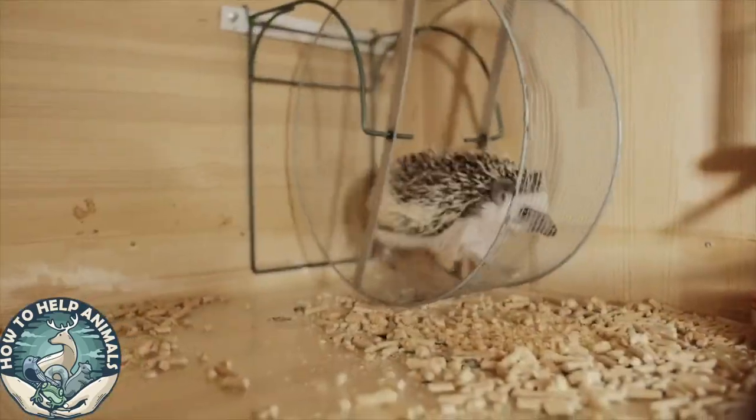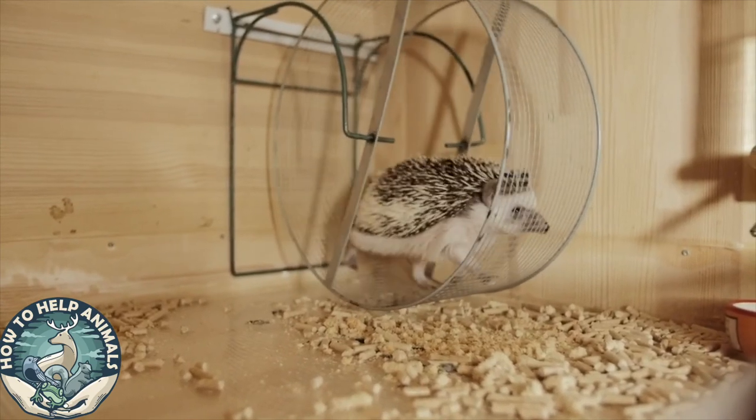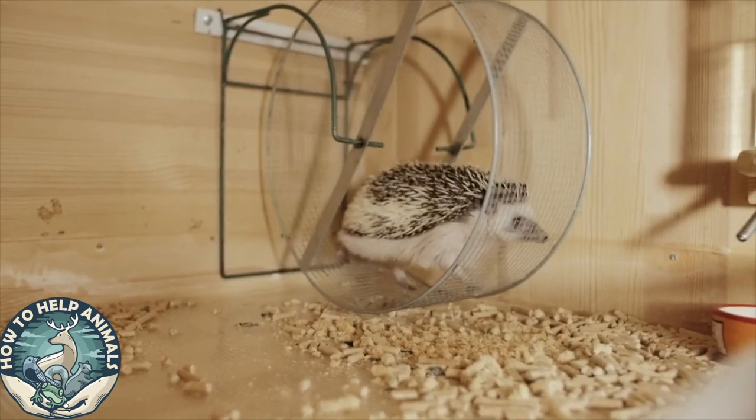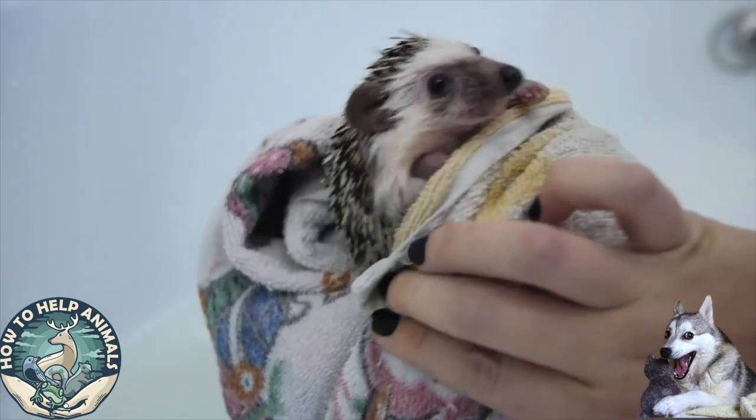Before I give you the last tip, I made a promise to you at the beginning of the video — another hedgehog pun. How do hedgehogs leapfrog? Very, very carefully.